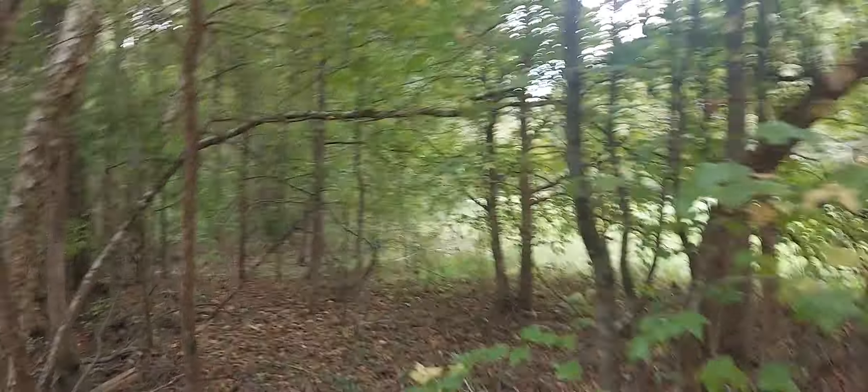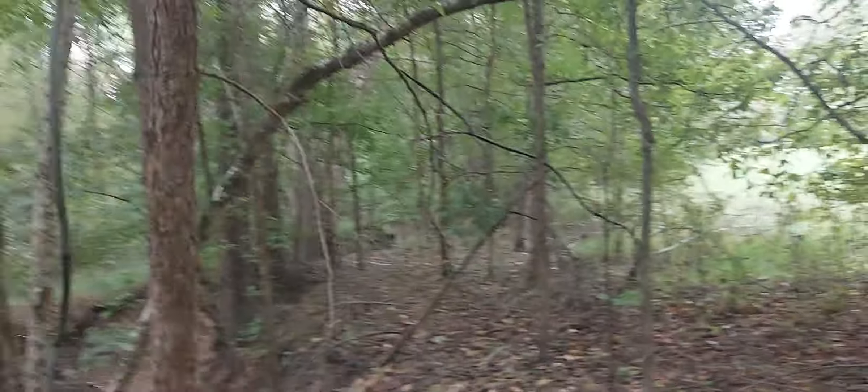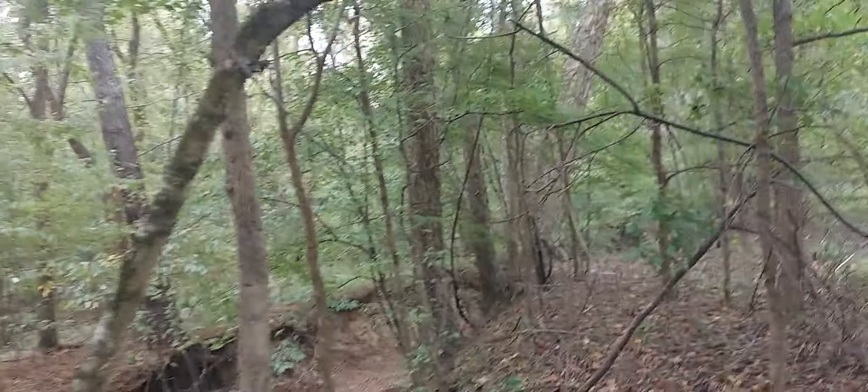Those are fruit trees that were planted a couple of times. This property was foreclosed on a couple of times over the years, and those were planted to attract deer, probably.